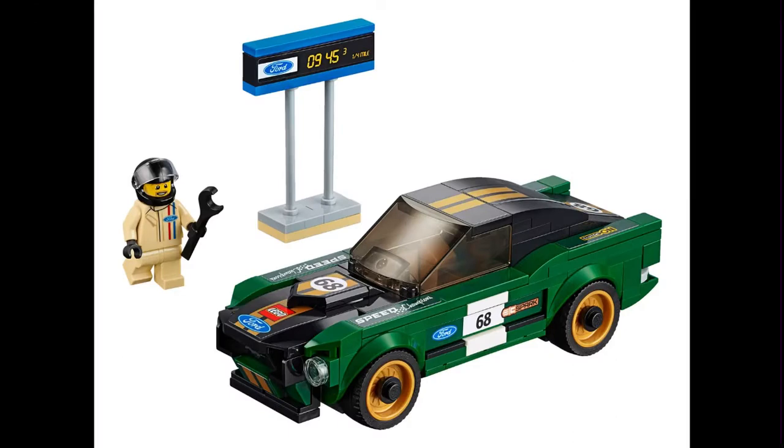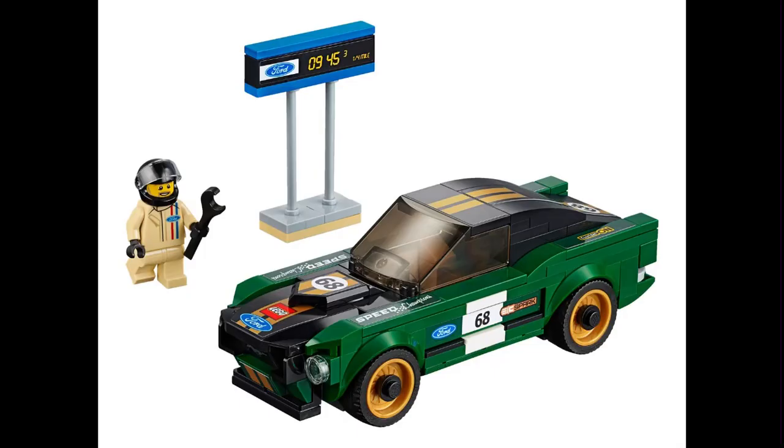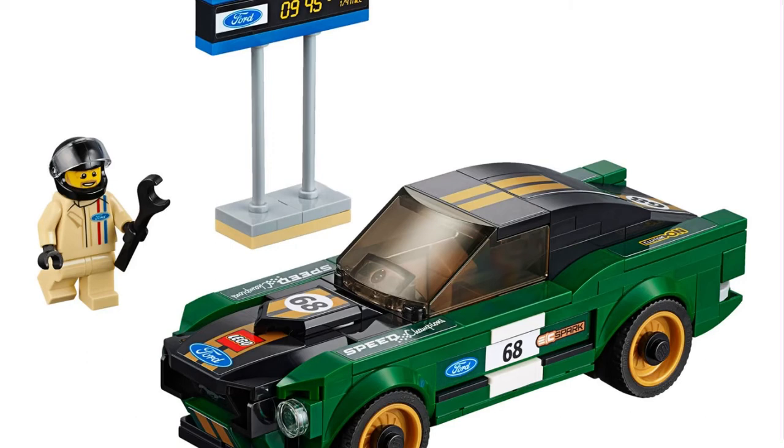Moving on to the next set — that's going to be the 75884 1968 Ford Mustang Fastback. This is a Mustang I'm actually pretty familiar with. It's just when people say certain things like '1968 Ford Mustang' I have to look it up, and then once I see the image I know what they're talking about. I think LEGO actually did a decent job. The front of it looks a little weird to me in the image I'm looking at. But looking at it I have to say it looks pretty similar, and I actually really like this Mustang in real life.